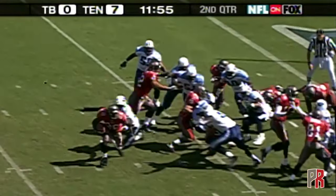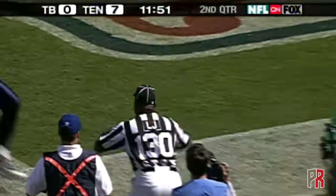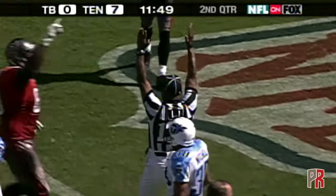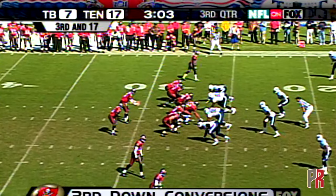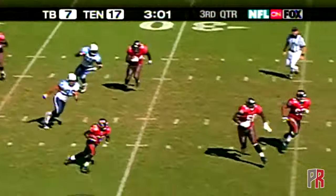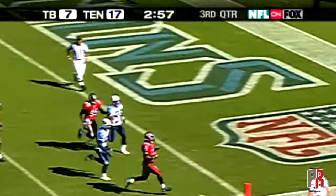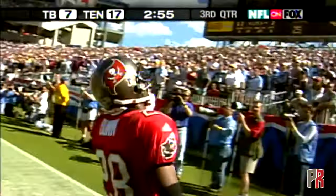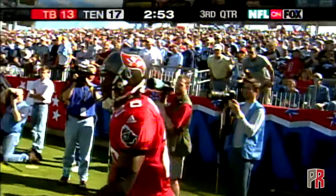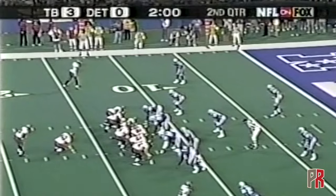It's Warwick Dunn inside, getting by Jaron Jenkins, diving in — touchdown! Tampa Bay Bucs get to the 10. Screen pass to Warwick Dunn — Dunn to the 15, to the 10, Warwick Dunn will go in and score. 27-yard touchdown, and it was Warwick Dunn.